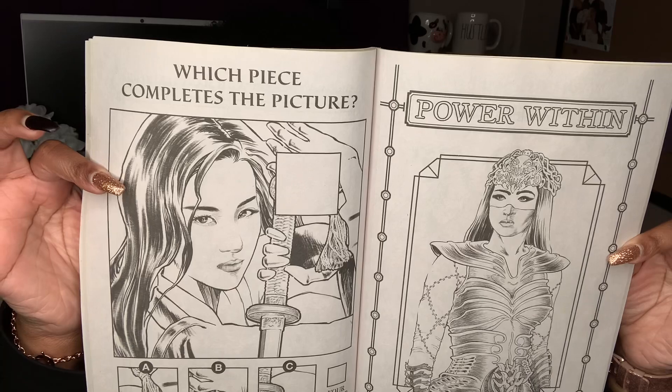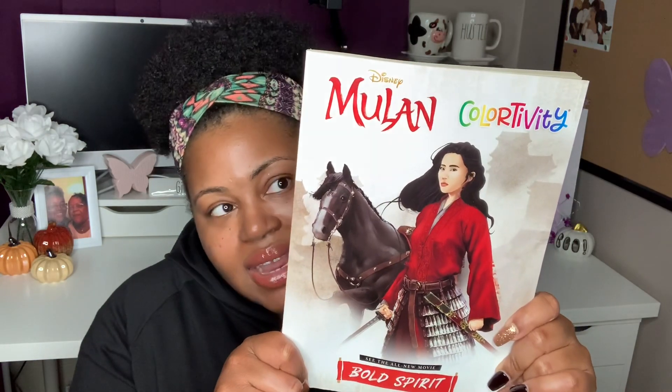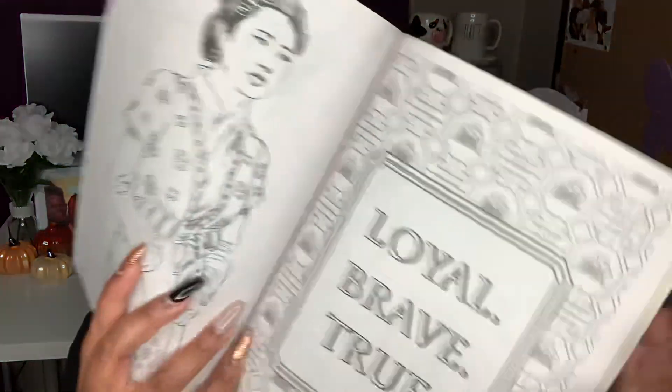They also had a Mulan Color-tivity book — it's both a coloring book and an activity book. These are the graphics from the new Mulan movie on Disney Plus. I think free access opens up December 4th if you already have Disney Plus — comment below and correct me if I'm wrong. I grabbed this because Mulan is from my childhood. The pictures in here are amazing and honestly intricate enough to be an adult coloring book.